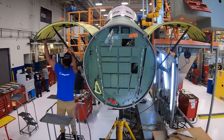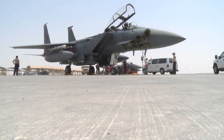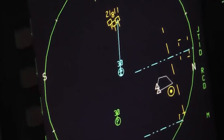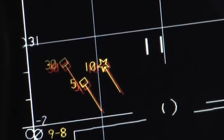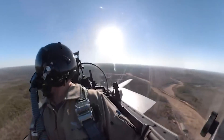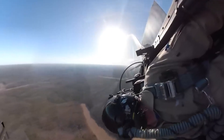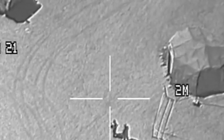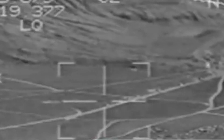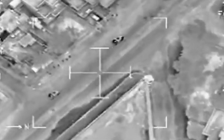Another key electronic feature is the AN/APG-82(V)1 Active Electronically Scanned Array (AESA) radar, based on the APG-63(V)3 AESA radar of the F-15C. The Eagle II's upgraded radar system offers better detection ranges, tracking capabilities, and protection against jamming. The aircraft also features the Legion Pod Infrared Search and Track (IRST) system and the Sniper Advanced Targeting Pod. The Legion Pod detects and tracks airborne targets without emitting detectable radar signals, making it a passive sensor system crucial for stealth operations, while the Sniper Targeting Pod supports precision-guided munitions and provides detailed imagery for air-to-ground and air-to-air combat.